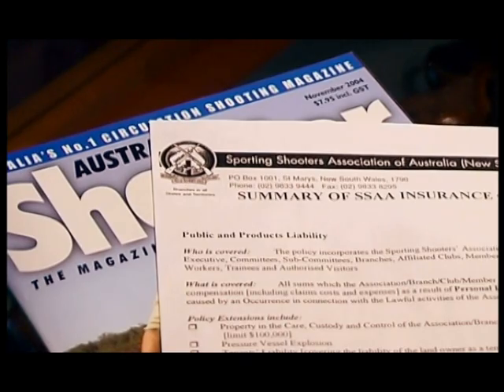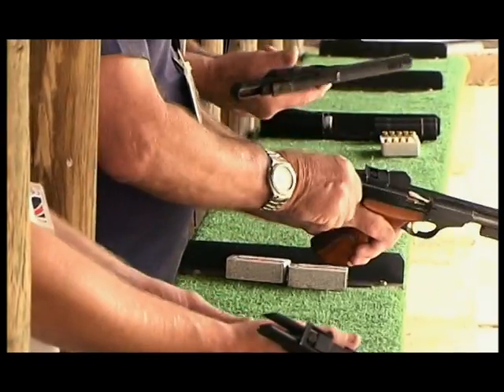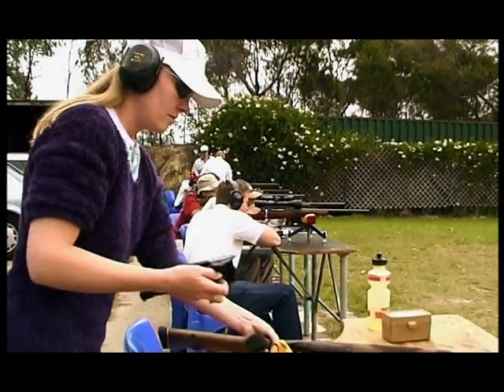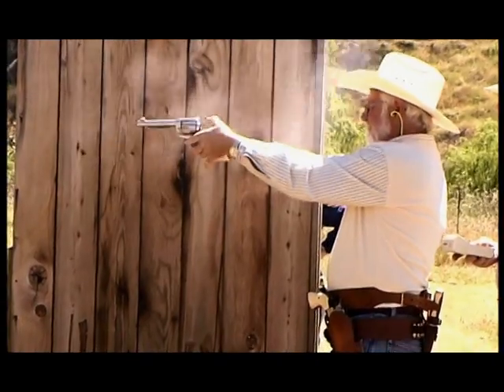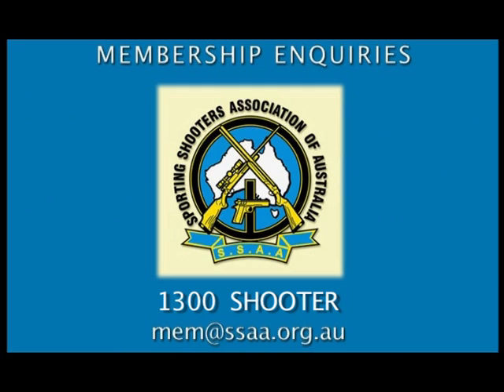Being Australia's largest sporting shooters organisation, the SSAA offers its members benefits and privileges not normally available to other shooters, such as generous insurance coverage and a magazine, all included in the annual membership fee. So if you'd like to try shooting as a sport, the best way to start is with the Sporting Shooters Association of Australia — it's serious fun and a great sport.